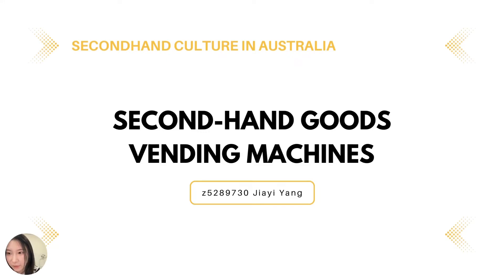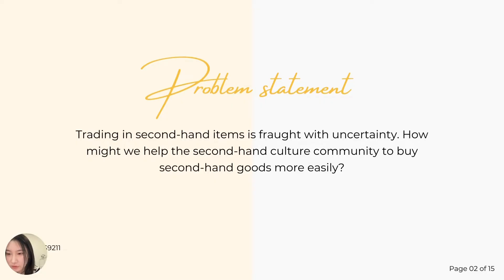Hello guys, I'm Evelyn. Today I will present my design proposal for you. Through the Assessment 1 research, how to help the second-hand culture group shop more easily was the main issue I addressed this time.